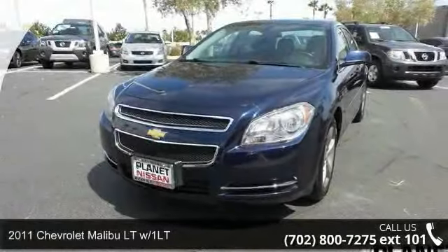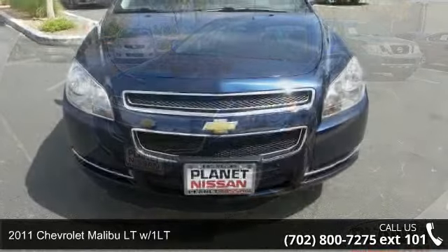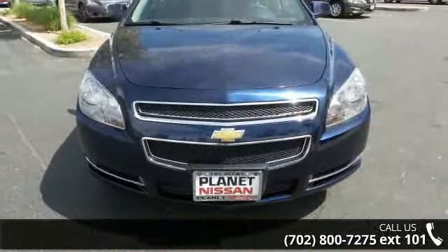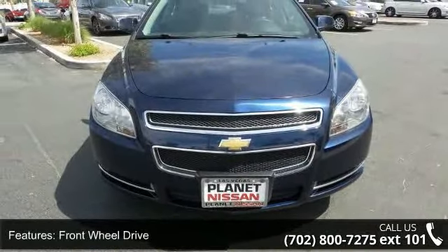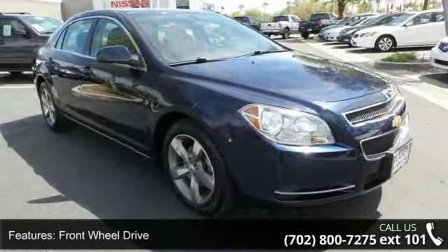Step into the 2011 Chevrolet Malibu. This may be the set of wheels you've been looking for. Some of the top features included with this vehicle are front wheel drive, power steering, ABS, and four wheel disc brakes.